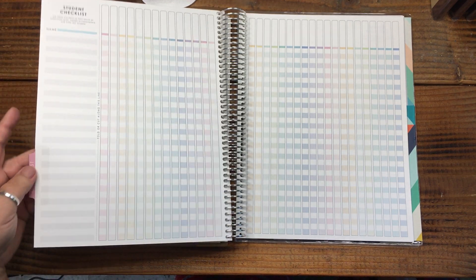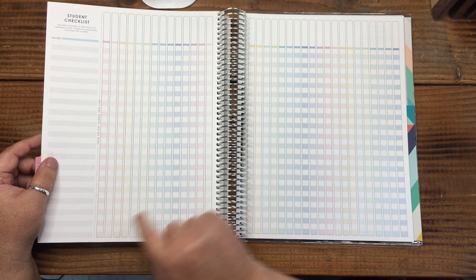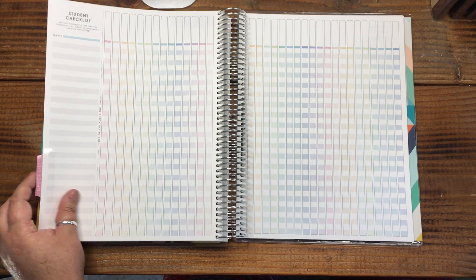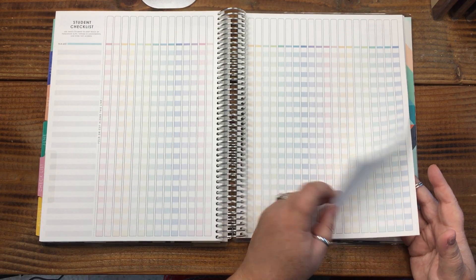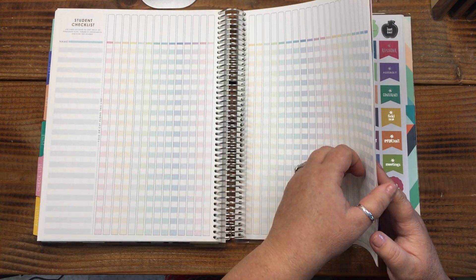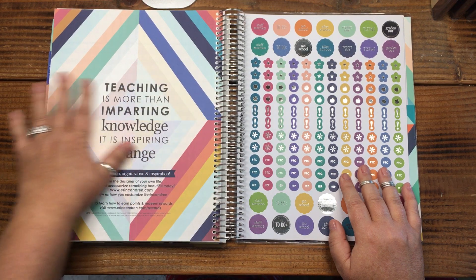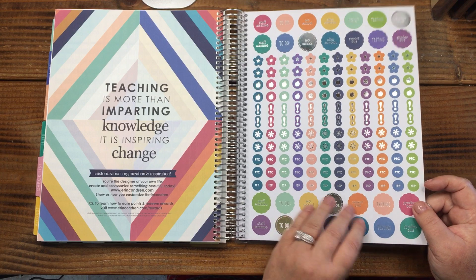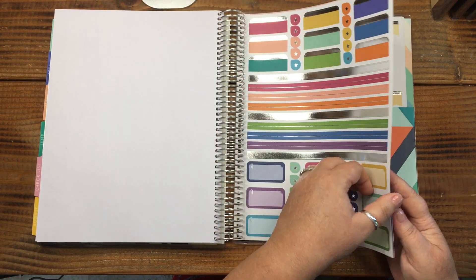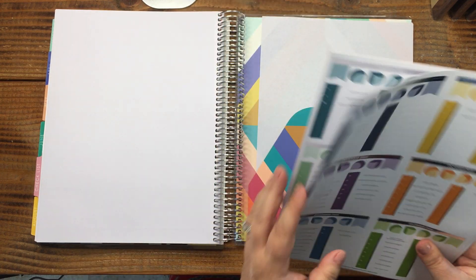There's a fold or cut line on the checklist page so you can line it up with the rest of the pages — I definitely wouldn't cut it. There are multiple pages of these checklists. Then with Erin Condren you get a minimum of four pages of stickers — loving the apple designs. There are also month label stickers meant to go over the monthly boxes, and then a pocket on each side of the cover.